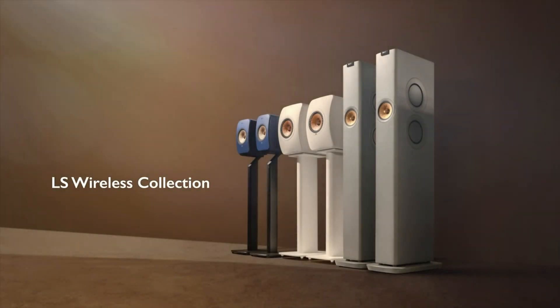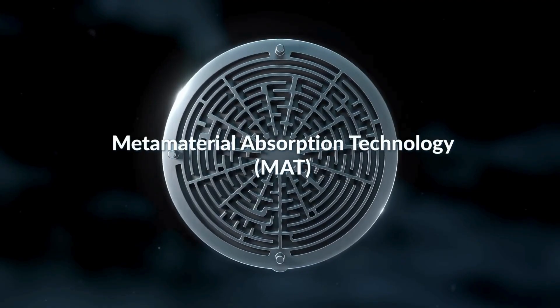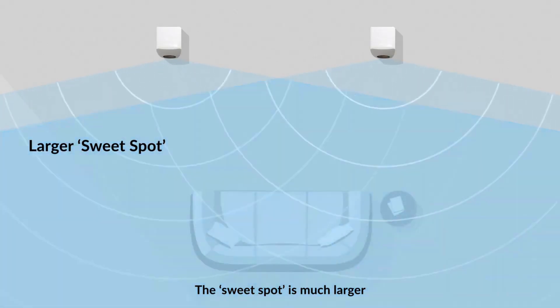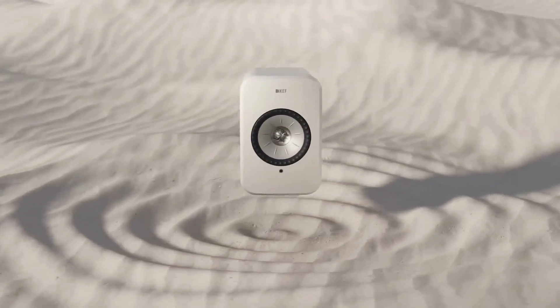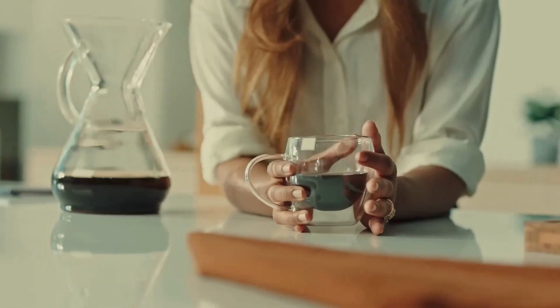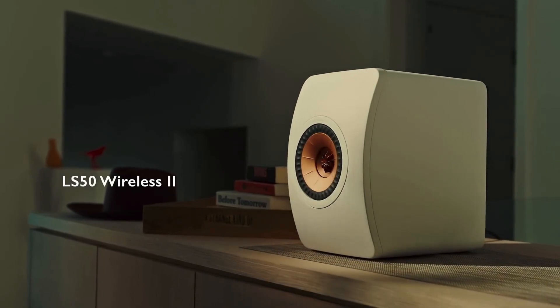And there you have it — five standout reasons why KEF speakers are worth their premium price. Their Uni-Q driver technology, advanced metamaterial absorption technology, groundbreaking Unicore bass design, expansive wide sweet spot, and their sophisticated aesthetic appeal all come together to create a product that's more than just a speaker. It's an experience. KEF combines cutting-edge engineering with elegant design to deliver unmatched sound quality and style, making them a top choice for anyone serious about audio.